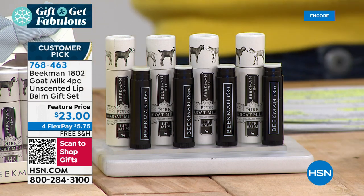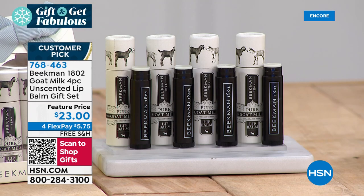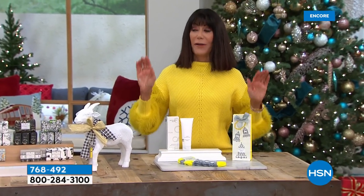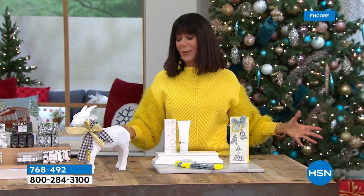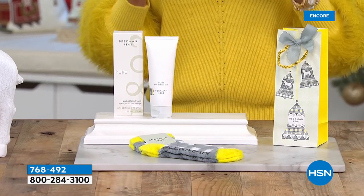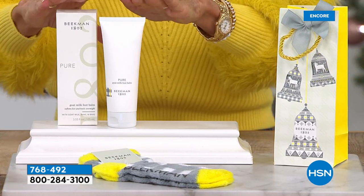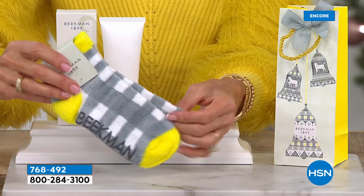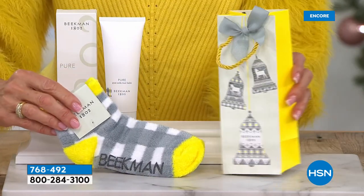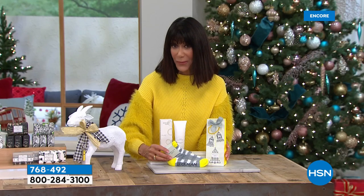I have to give you a little preview of something coming up later in the hour. Nobody has seen this, and there's going to be a surprise. If you have the worst heels on the planet like I do — I can never find anything that works till this. This is the foot balm, an amazing overnight skin-softening treatment for really dry, rough feet and heels. You're not only going to get that — you're going to get the socks. The fabulous little fuzzy socks with a Beekman rubber gripper so you don't slide. It comes in a little gift box. There's a big surprise we'll tell you more about later.